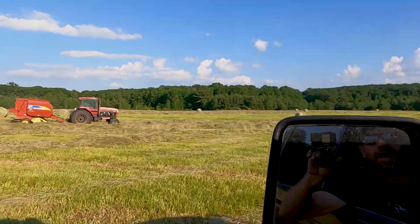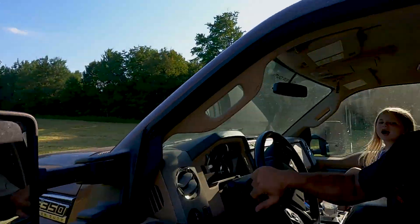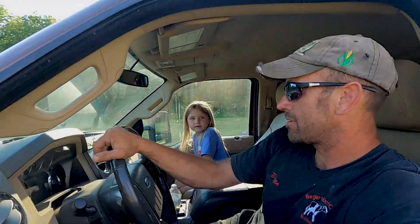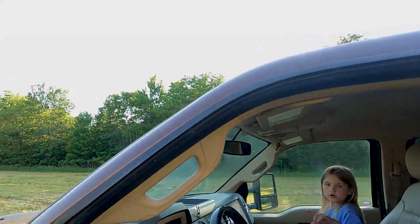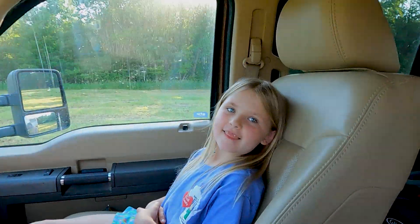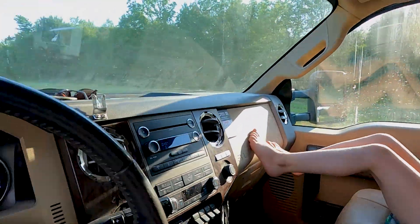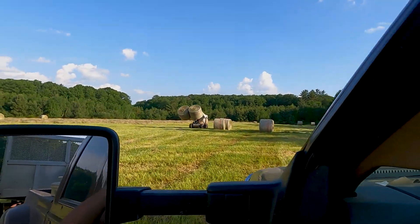This field can be a little wet, so hopefully we can get these bales out of here — we've gotten stuck a few times in here. Down here, old poor man. There will be more than that when they get done baling. We already got almost 100 bales in the first field. I think we'll come out of the field this way.